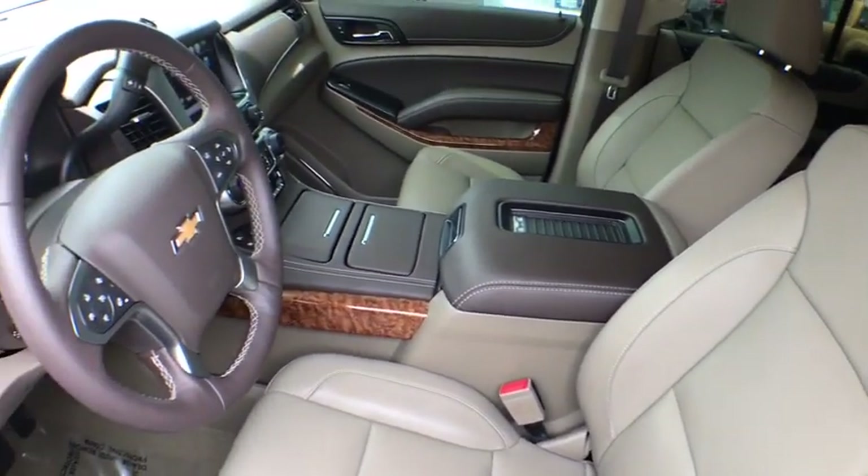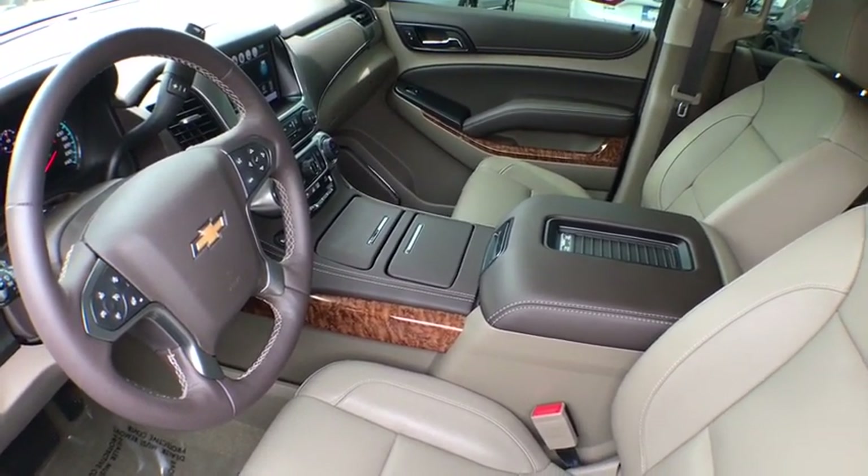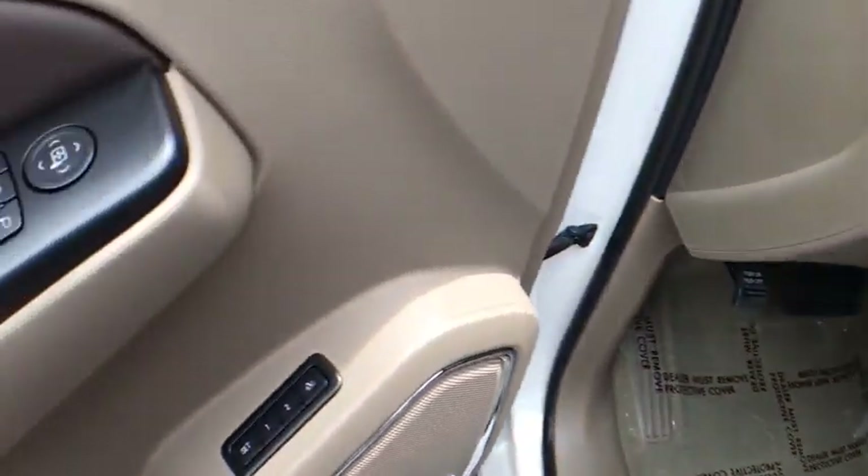Traction control, power passenger seats, power liftgate, heated seats, dual airbags, one owner, alloy wheels, power steering, remote vehicle start, four-wheel disc brakes, floor mats.